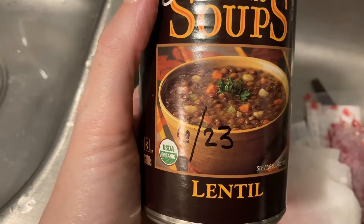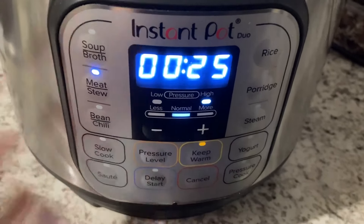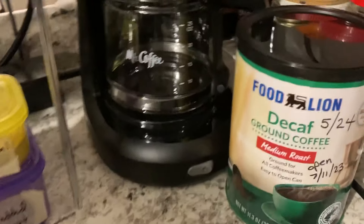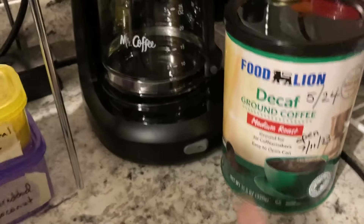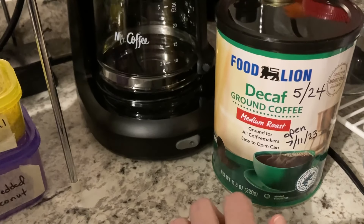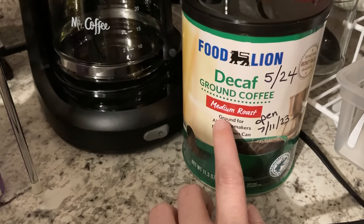I'm using the lentil soup whose best-by date was last month — I'm sure it's fine, I just want to use it up. Added about half a can of water. Let's set this timer. While it heats up and cooks, I tidied up the kitchen — that's a big job! I got this decaf coffee the other day and I just opened it today. I made one pot already and it came out pretty good. It's not a super strong coffee, so if you're on the decaf lifestyle I would recommend this Food Lion brand.